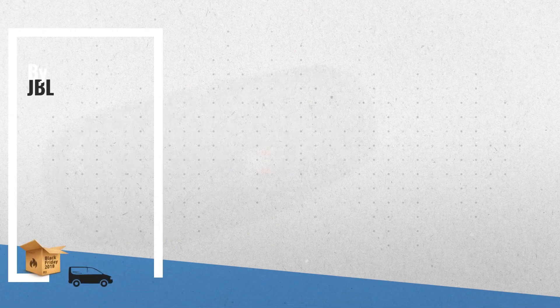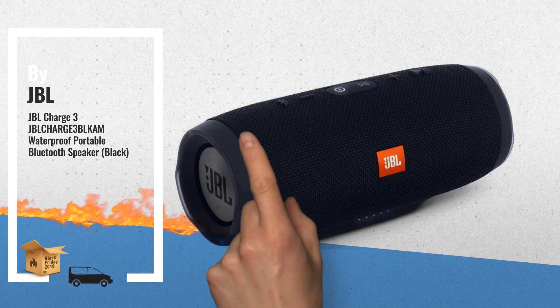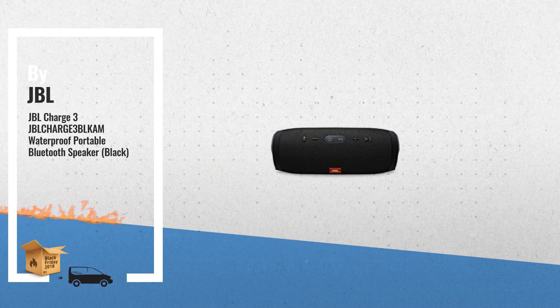Number 2, wirelessly connect up to 3 smartphones or tablets to the speaker and take turns playing powerful stereo sound — another great product by JBL.